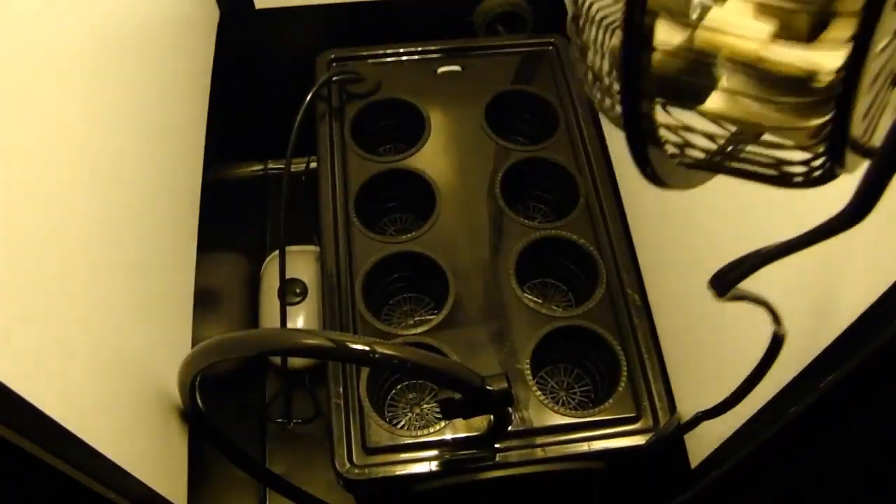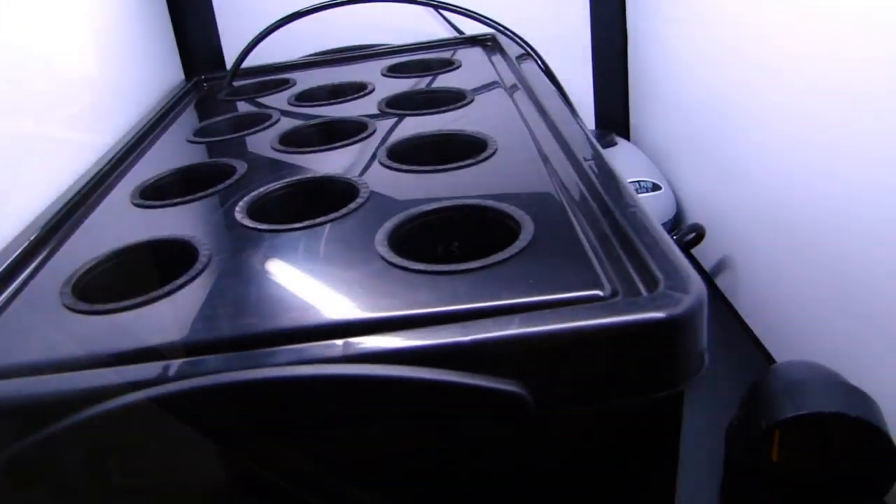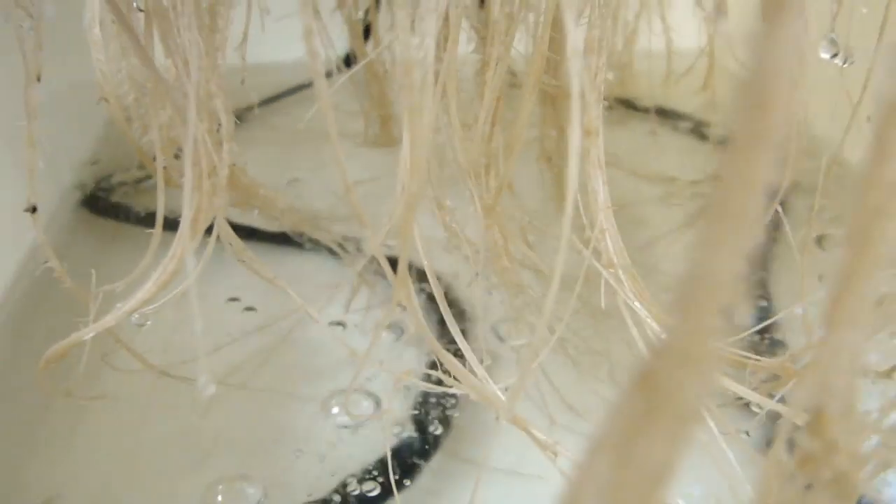Plug in and grow. Your supercloset is ready to start growing today and will still be growing when you're gone tomorrow because it's fully automated.